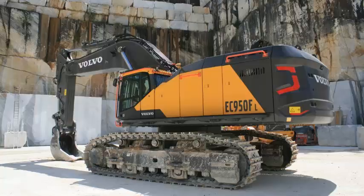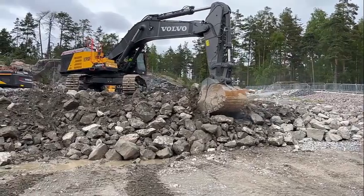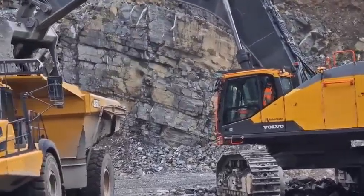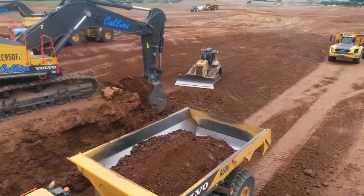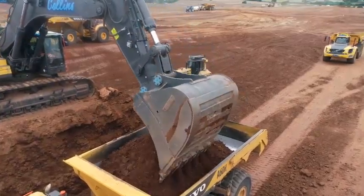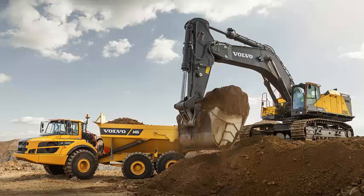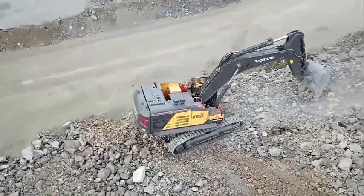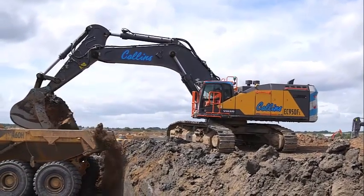Maximize uptime with quick and safe servicing. Essential maintenance points are easily accessed via the wide opening and conveniently located compartment doors using central and surrounding walkways. Achieve non-stop production with the reliable EC950F, built with protected components to deliver maximum longevity in demanding applications. Outstanding machine protection is provided by features including a heavy-duty boom and arm, strong frame structure, heavy-duty underside plate, and optional full-length track guard. Count on Volvo's high-quality components, designed to work in perfect harmony, proven reliable in the toughest applications.